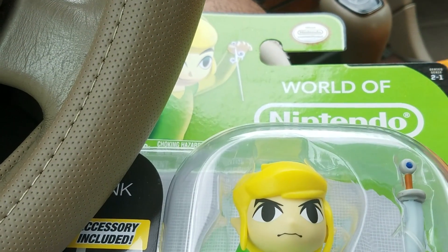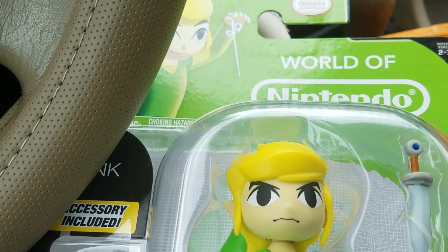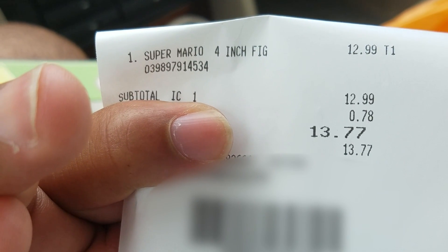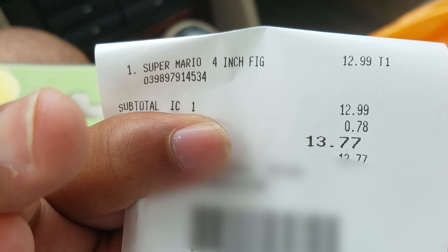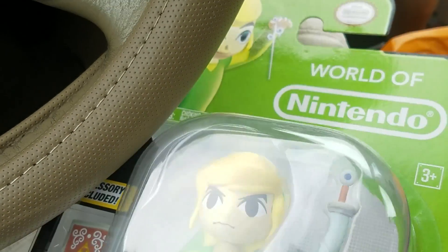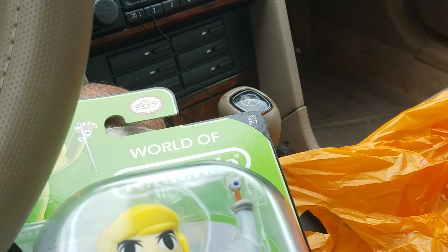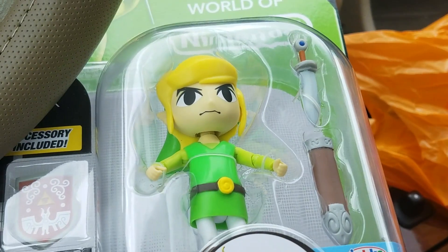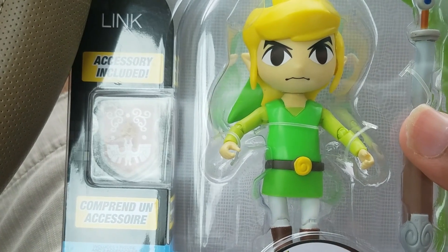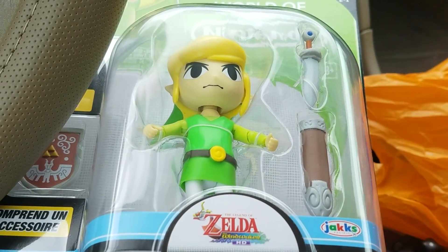The other thing I want to bring up briefly is the prices of these are going up. Let me pull out my receipt — the price is $13.77, original price $12.99. So yeah, the prices have also been raised at Toys R Us — and that's crazy, they used to be $9.99. But this Link does look pretty cool; I like how bulky and stylized he looks for the Wind Waker HD. Just keep in mind if you're going to get these at Toys R Us, you're going to have to pay an extra couple of bucks.